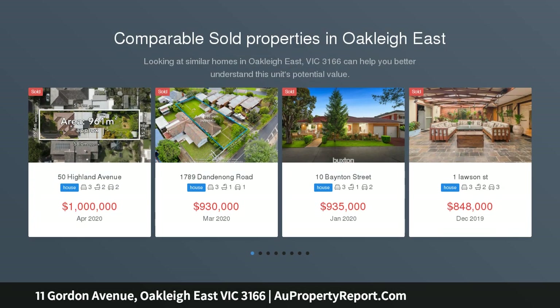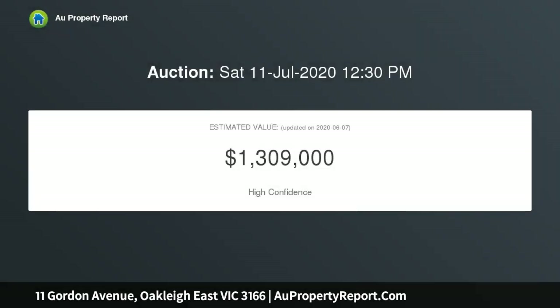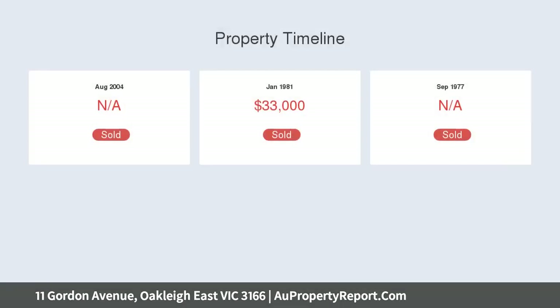An exciting new beginning beckons with this original home sitting on an impressive allotment of 850 square meters approx. The generous dimensions certainly present a firm foundation for you to explore either a dual occupancy scenario, retaining the existing dwelling and building at the rear, a luxury new home site, or multiple townhouses STCA.